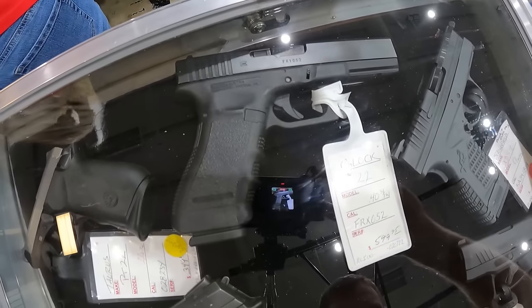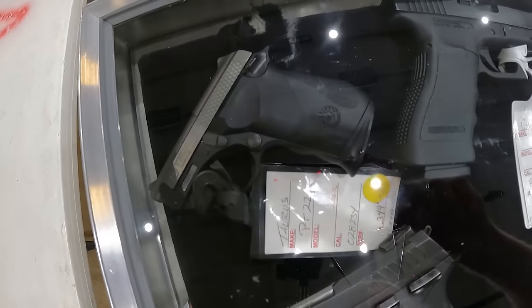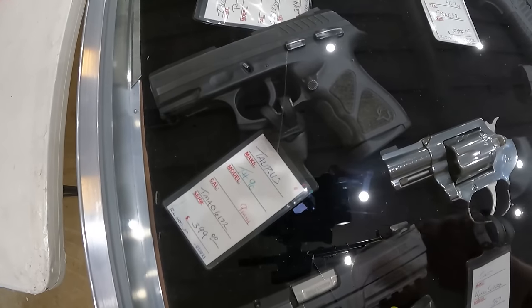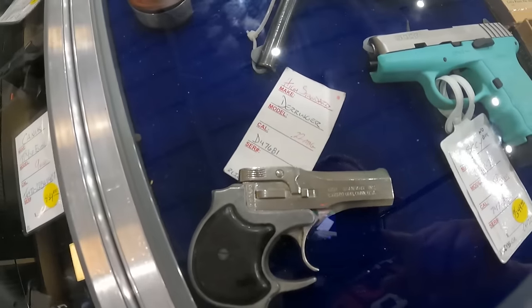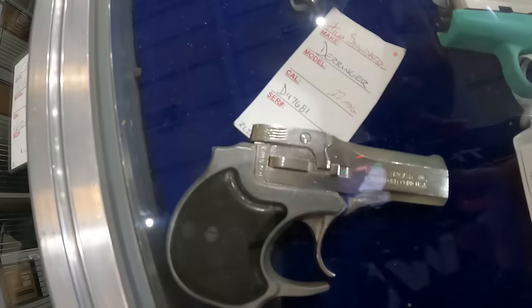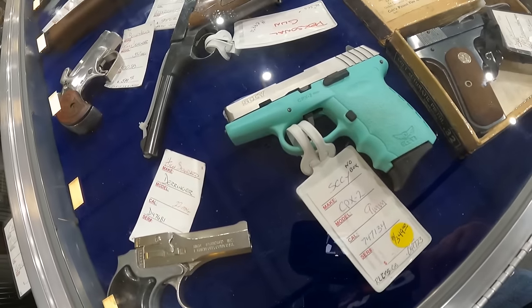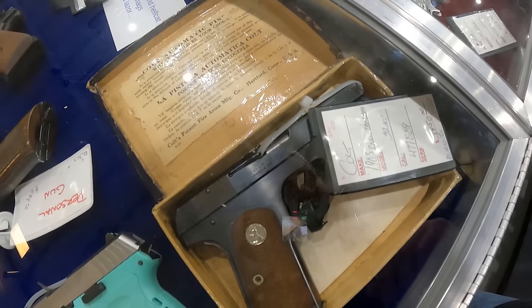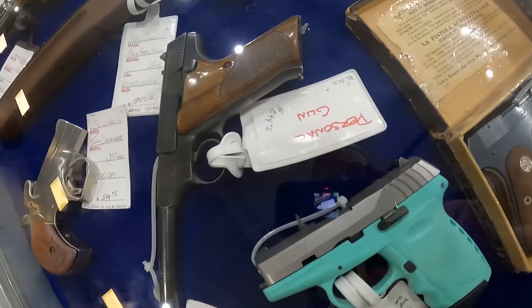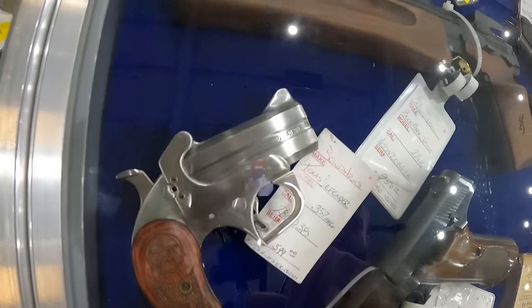Glock 22, 40, Smith & Wesson, $600. And a Taurus PT 22, 22 long rifle, $350. Another Taurus TH9C, 9mm, $400. We've got a high standard Derringer, 22 mag, around $600. SCCY 9mm, no box, $350. Colt 1903 pocket hammerless, $1,450. We've got a Bond Arms 357 mag Derringer, $600.